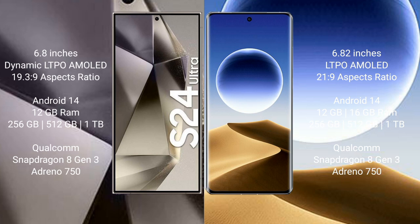Samsung Galaxy S24 Ultra comes with 12GB RAM and 256GB, 512GB, or 1TB internal storage, Qualcomm Snapdragon 8 Gen 3 processor and GPU Adreno 750. Oppo Find X7 Ultra comes with 12GB or 16GB RAM and 256GB or 512GB internal storage, Qualcomm Snapdragon 8 Gen 3 processor and GPU Adreno 750.